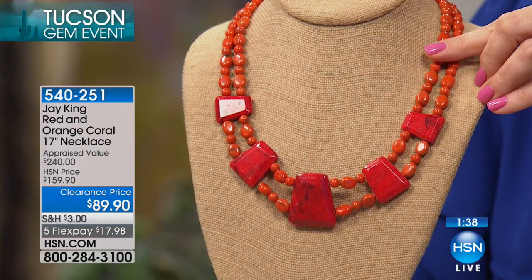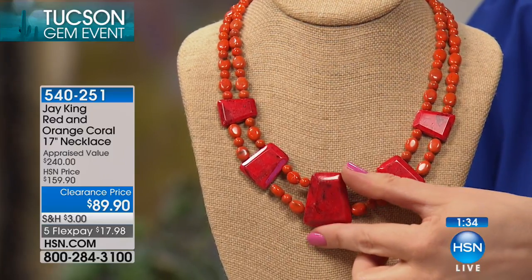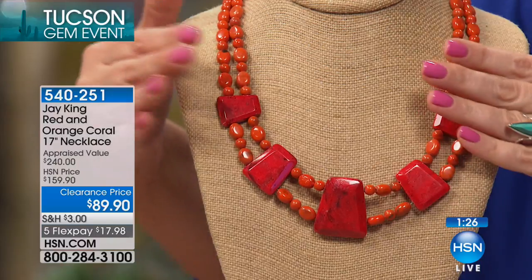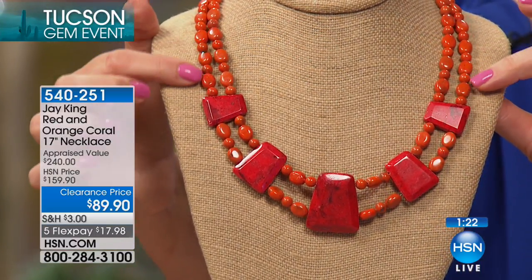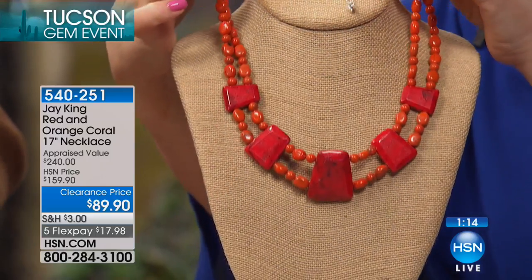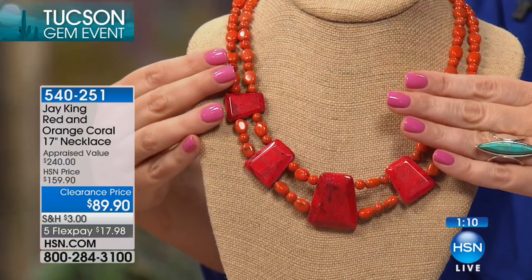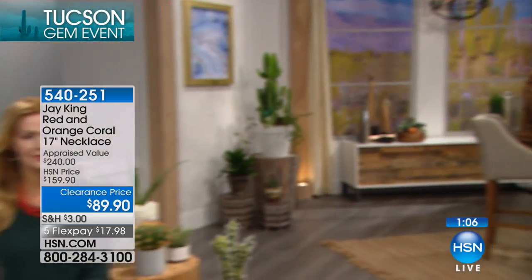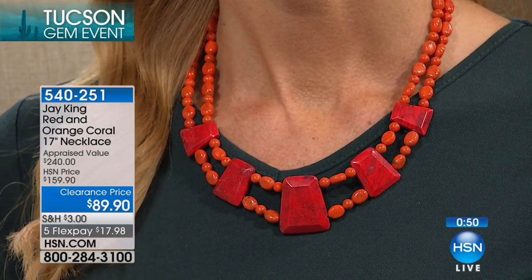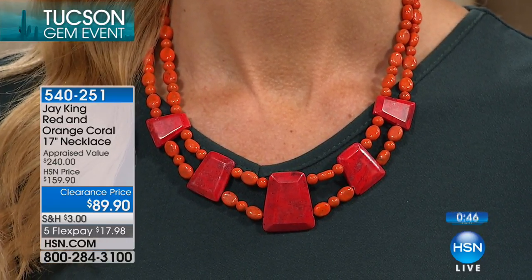I just got back from the largest gem event of its kind in the world and I saw a few coral necklaces — but nothing like this unique design, and I did not see any coral rough whatsoever. If I'd seen coral rough and could work a deal, I would've bought everything I could get. A lot of imitations exist because coral is a regulated gemstone — regulated by the CITES program, as it should be. You can't just decide to become a coral vendor; they have to be grandfathered in. It's highly controlled.